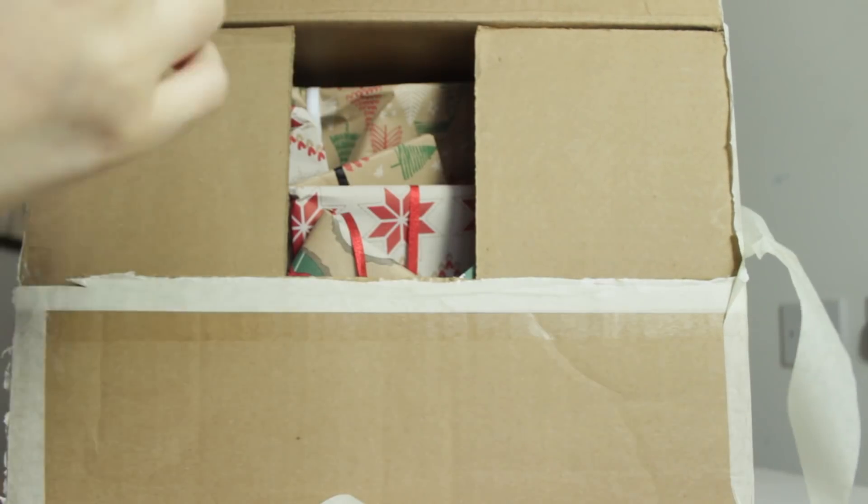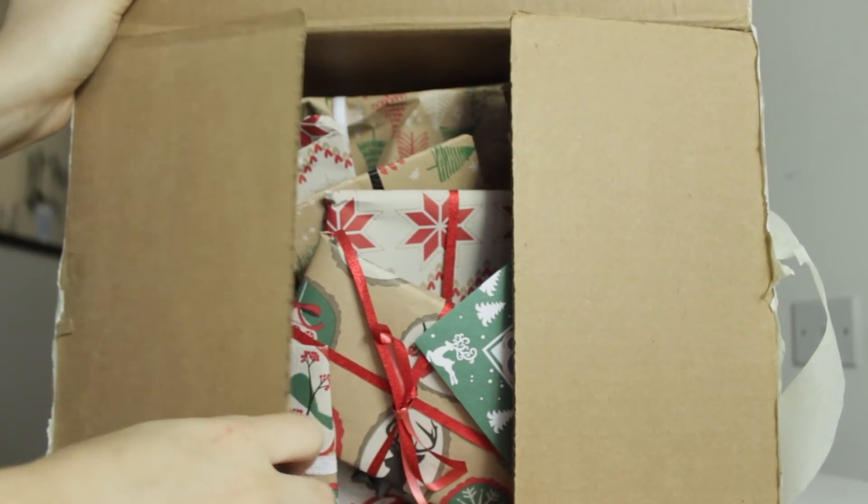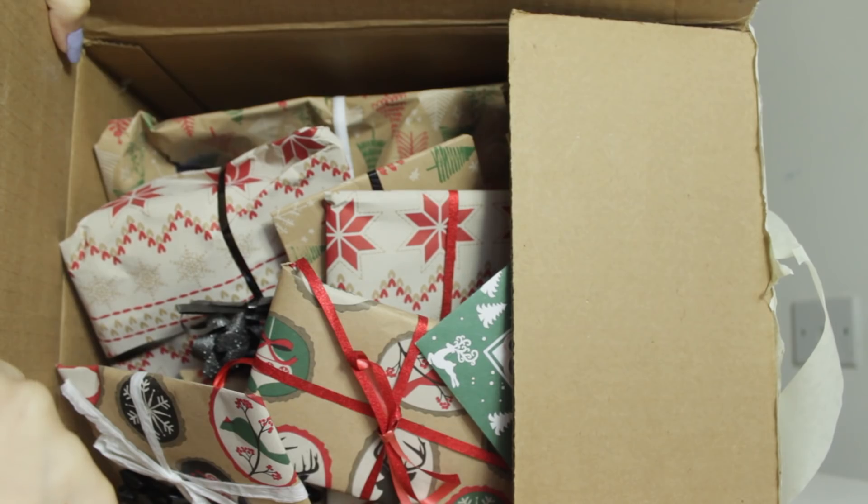Look, there's so many presents! I've got tape stuck to my arm. Oh my gosh, that's a lot!